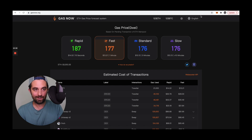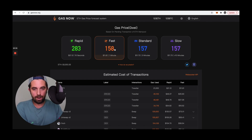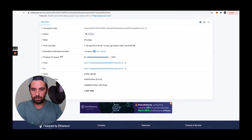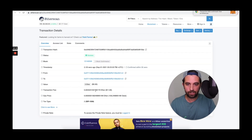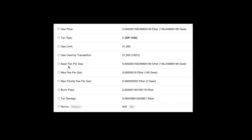We dropped to 177 GWE, so this might confirm. Gas prices have now dropped to 158. We submitted a transaction — this is an EIP-1559 transaction — and it just confirmed. We were well below the 180 GWE threshold. You can see I was willing to pay a max fee per gas of 180 GWE, and the max priority fee — the tip — was 2 GWE. So I'm confidently submitting and confirming transactions.